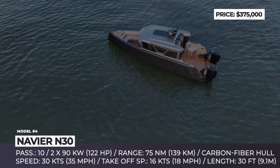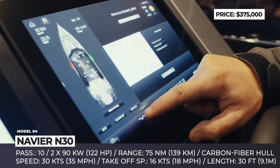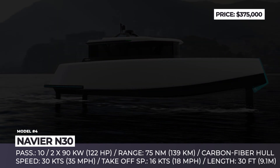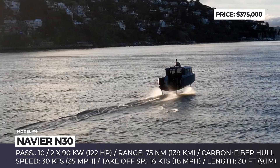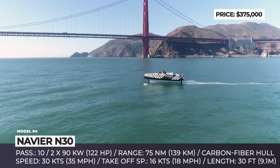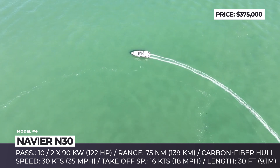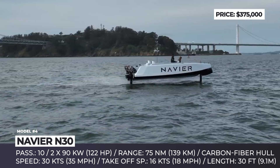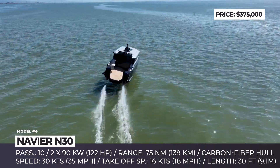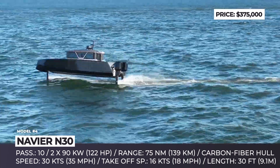Navier N30. The US-made Navier is determined to get a piece of the hydrofoil electric boat market, dominated by the Swedes. The company claims that their new N30 model can cover nearly 75 nautical miles on a single charge, which is a significant improvement in the 30-foot class. The N30 features a futuristic exterior design but keeps the interior quite classic. The model is offered in three versions — open-top, hardtop, or cabin — and is capable of comfortably accommodating up to 10 passengers, targeting both recreation and luxury water taxi niches.